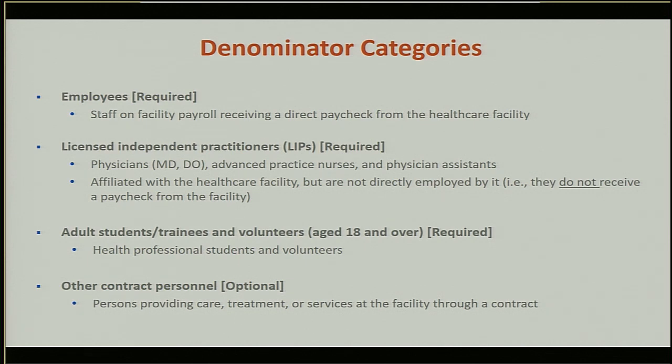The third required denominator category is adult students, trainees, and volunteers aged 18 or over — including medical, nursing, and other health professional students, residents, interns, trainees, and anyone who volunteers in the facility but is not employed by it. There is also a final optional denominator category: other contract personnel — persons providing care, treatment, or services at the facility through a contract who do not fit into the three previous categories. This optional category can be used, for example, to meet requirements for Joint Commission accreditation if you are required to report on contract staff.